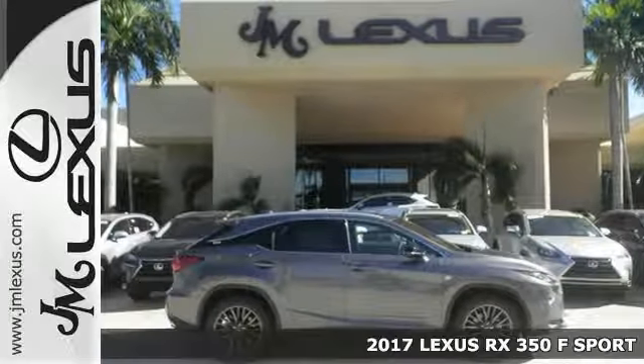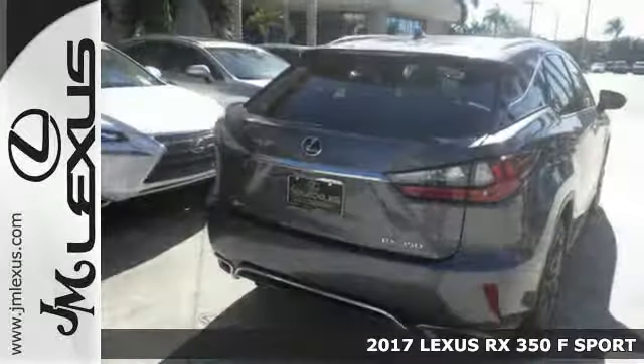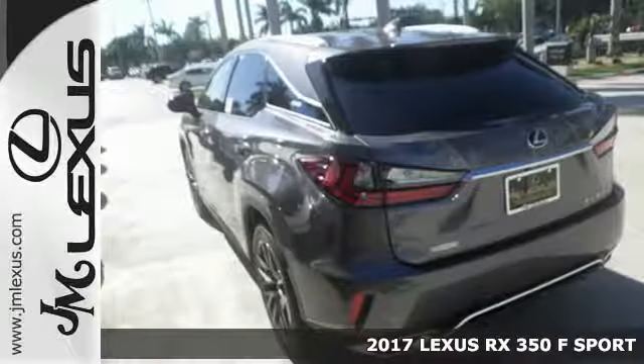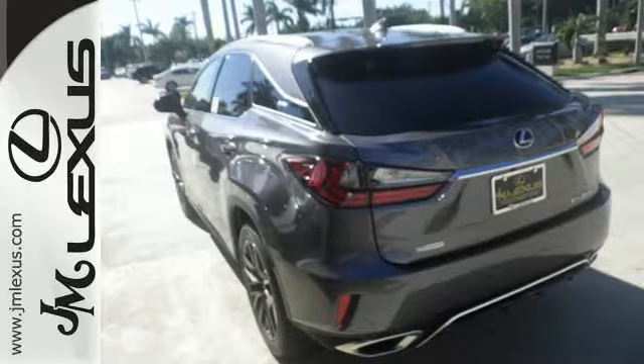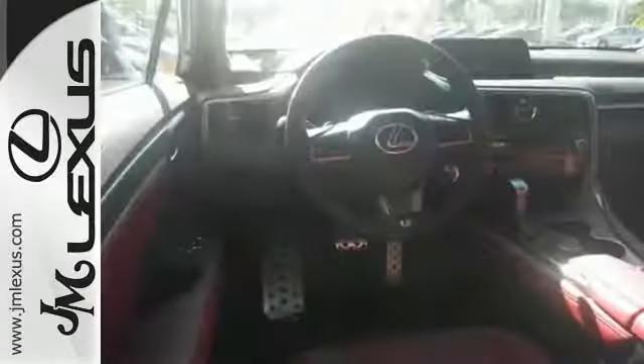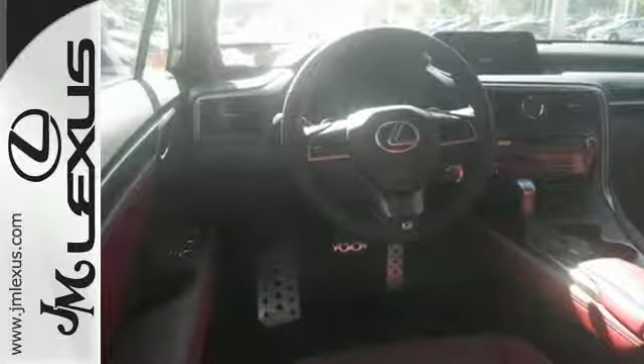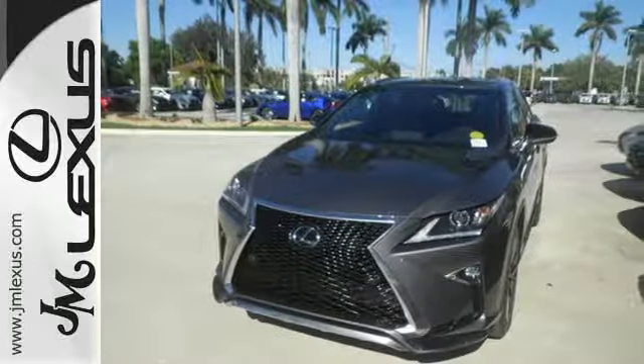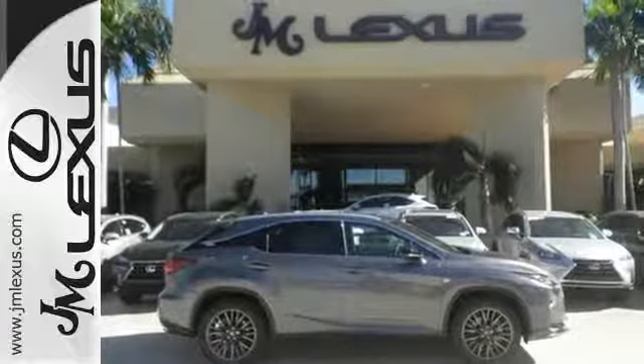It's a 2017 Lexus RX 350. The looks reflect the precision and power you'll experience every time you sit behind the wheel. Its chiseled look backs the performance of the 3.5-liter V6 engine and smooth-shifting eight-speed automatic transmission. And you'll stay in the loop with the Lexus Informed Service Connect app, giving you status and maintenance updates.